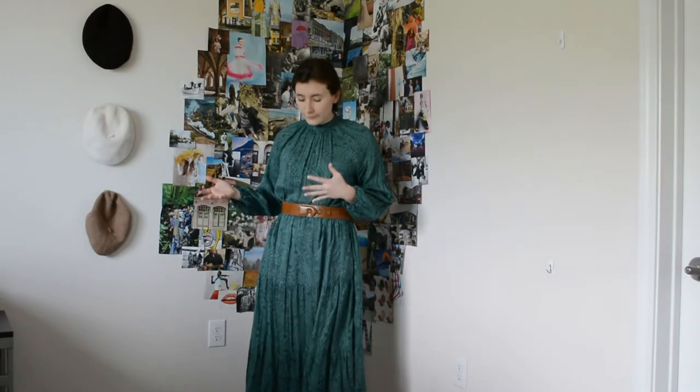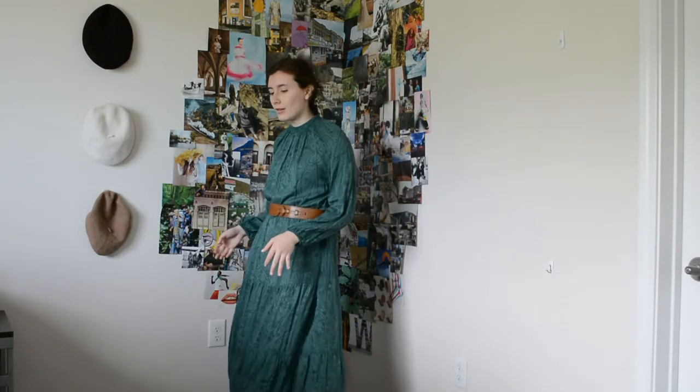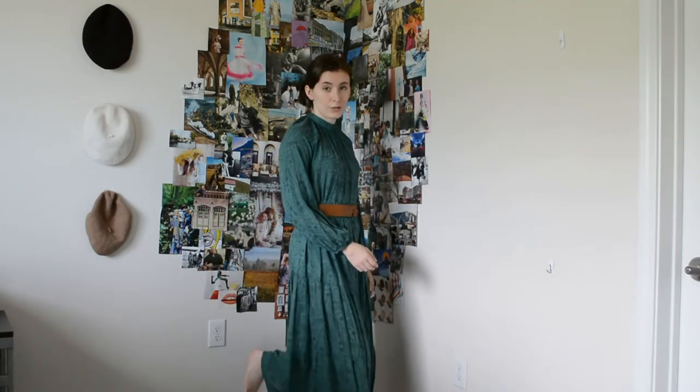This next dress gives me McGonagall vibes and also Pirates of the Caribbean vibes — but it's a maxi dress and maxi dresses are always cute, especially if they're flowy. I added a belt to give it more dimension and step it up a little bit. You can always wear it without a belt. But if you have a maxi dress, it's always a good addition to your closet, especially for work.